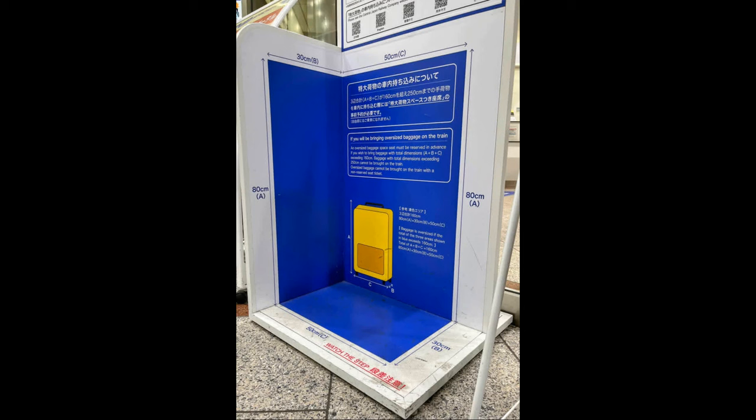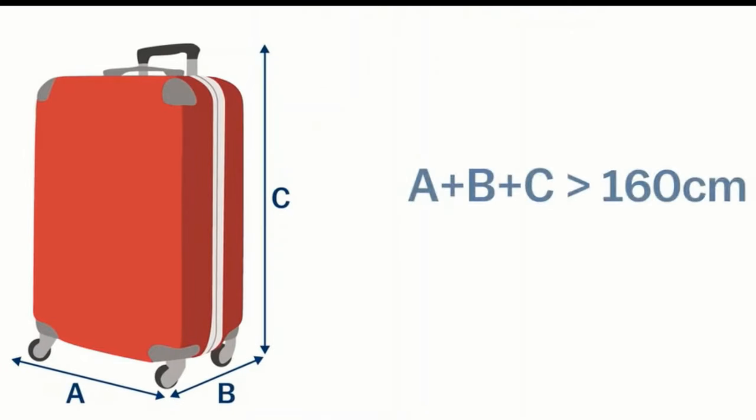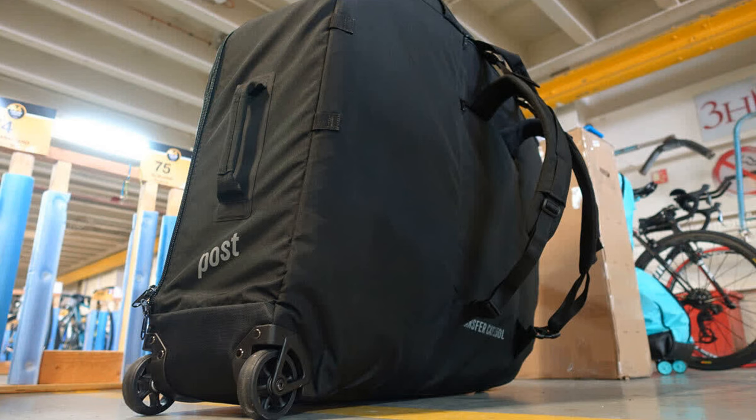There is no extra charge if you make the reservation in advance, but if you don't and just show up on the Shinkansen, they will make you change your tickets to the special oversized baggage seats, sit there, and pay a 1,000 yen fee. Luggage under 160 square centimeters in linear dimensions can still be brought on without a reservation, and luggage over 251 square centimeters is not allowed on the train at all.